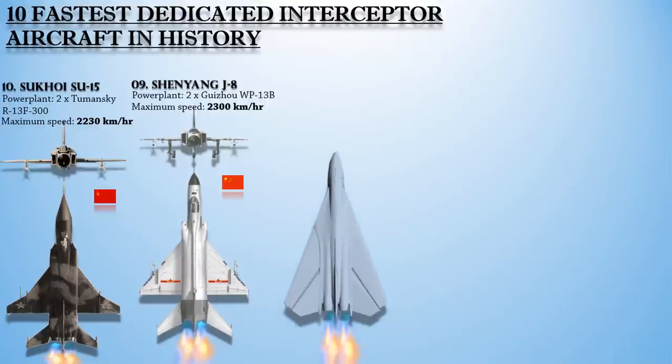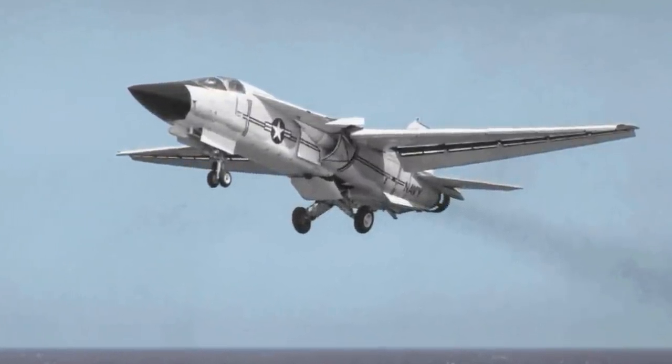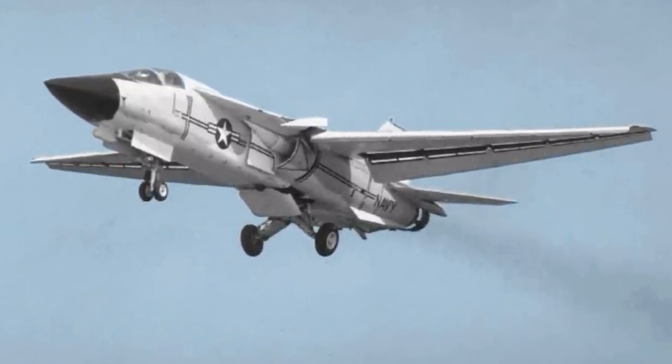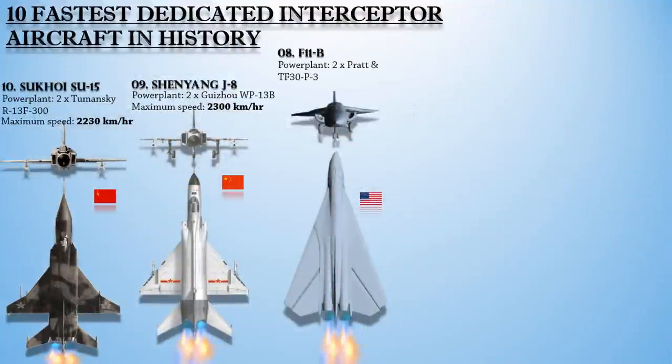Number 8 on the list is the General Dynamics/Grumman F-111B. This is a long-range, carrier-based interceptor aircraft developed in the 1960s. The F-111B was an all-weather interceptor intended to defend US Navy carrier battle groups against bombers and anti-ship missiles. It was powered with a pair of Pratt & Whitney TF-30 P-3 turbofans, producing a top speed of 2,330 km/h or 1,450 miles per hour.